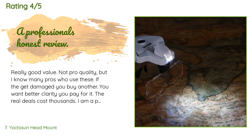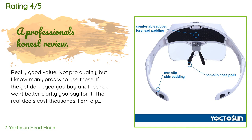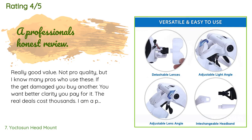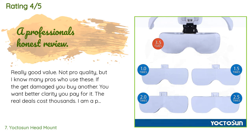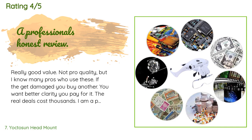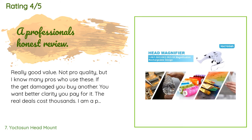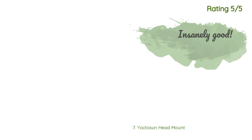A customer said: 'Really good value — not pro quality, but I know many pros who use these. If they get damaged, you buy another. If you want better clarity, you pay for it — the real deals cost thousands. I am a professional award-winning microscopist with 27 years of experience, from semiconductor to nanotechnology. I've worked on components in Xboxes, pacemakers, and satellites, and done materials research, device research, failure analysis, and device modification. My scopes are pro-grade — multi-million-dollar electron microscopes to the best optical available.'